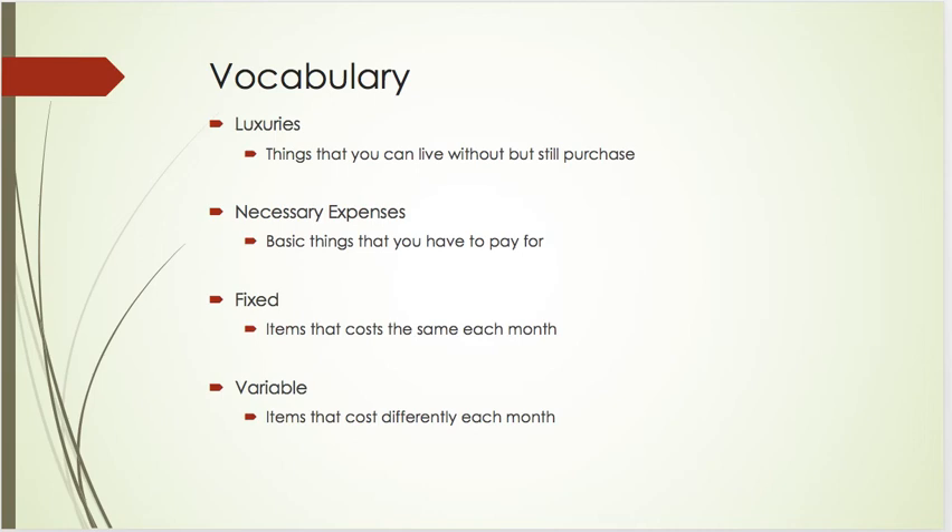Variable items are items that cost differently each month. I know some people are really good about budgeting their money for groceries — that's something I'm still trying to get better at because my grocery bill is variable from month to month. It completely changes. There are some months I tend to eat out a lot and don't cook as often, and then some months my grocery bill is extremely large because I cook a lot of different foods or the type of items I'm purchasing. That would be an example of something that's variable.